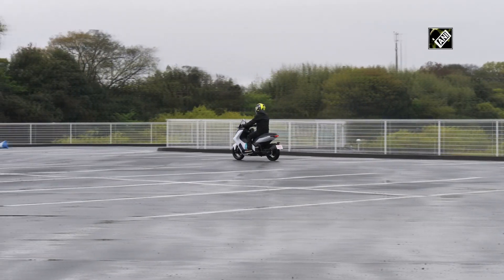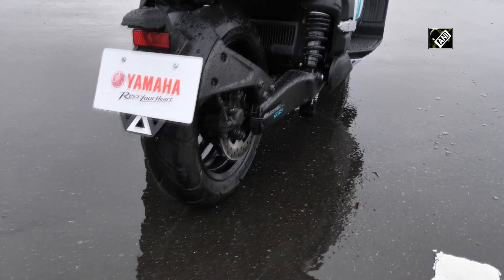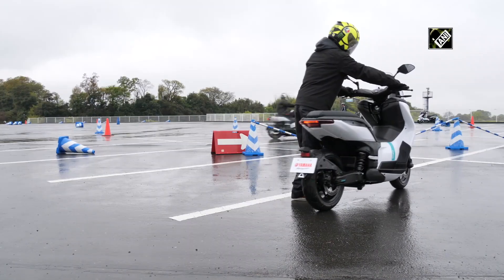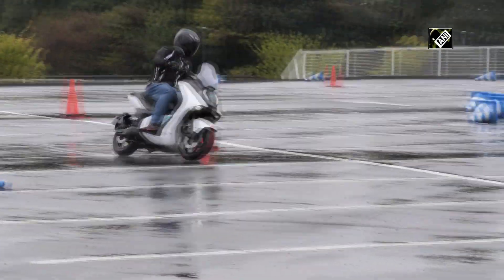The electric scooter is good for commuting for short to medium distances. The electric drive makes it easy to move the motorcycle backward. A journalist took a test drive and was impressed by the performance.